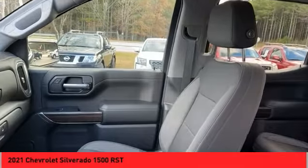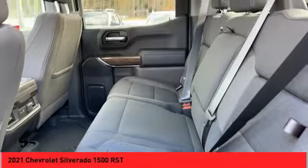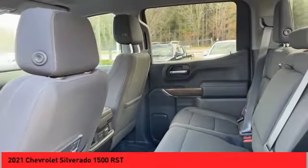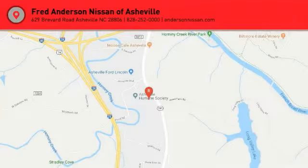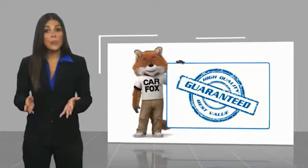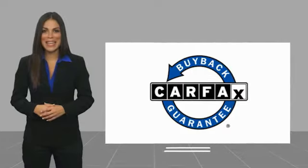This is a one-owner vehicle. Contact the dealership online or in person. This vehicle qualifies for the Carfax Buyback Guarantee.